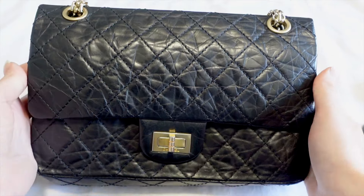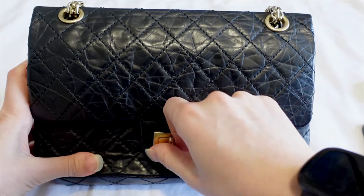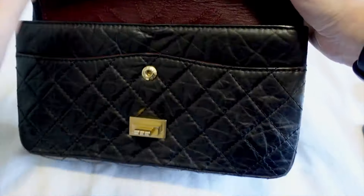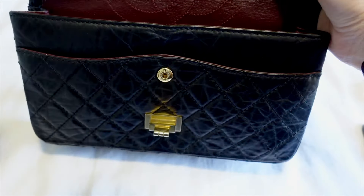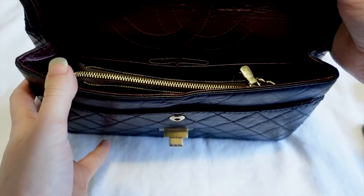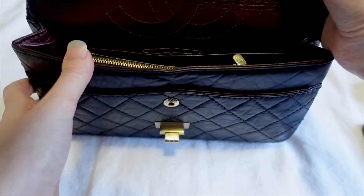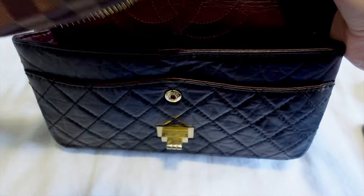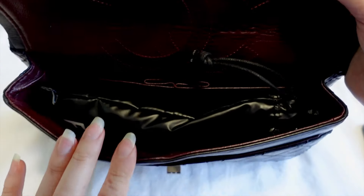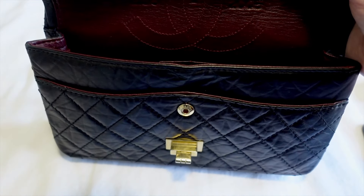I want to show you a variety of things that can fit in the mini and the medium 2.55, but first I want to show you some things that don't fit so well. The mini pochette does fit inside the medium, but it takes up most of the room — if I was using the medium daily I probably wouldn't carry it in there. Similarly, sunglasses in a padded case do fit inside, but they take up quite a lot of room, so that's not something I would carry in my medium 2.55.